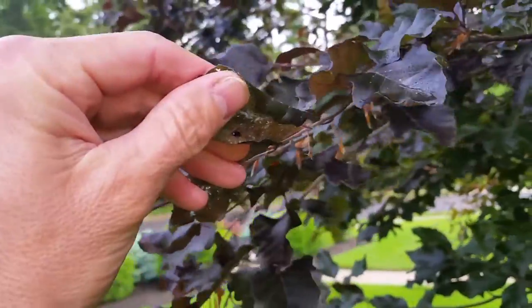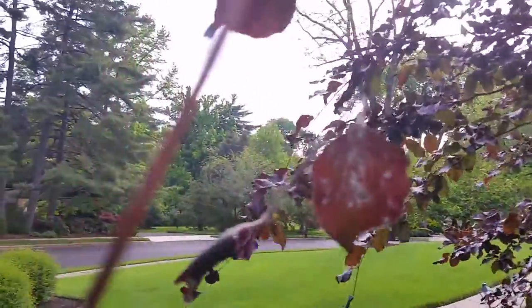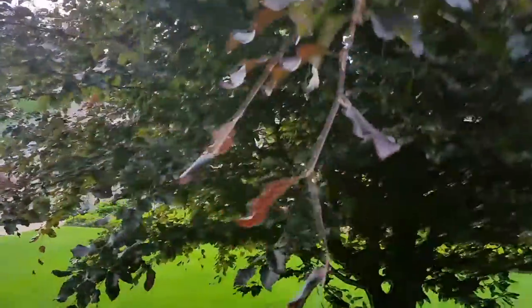If you have copper beeches or American beeches, you can have us come out and do an evaluation. You can also look yourself and see if you have aphids. They should be really bad this year — the climatic conditions have been perfect for the aphids to breed and have a huge population this year. Give us a call if you want us to come out and take a look. Thank you.